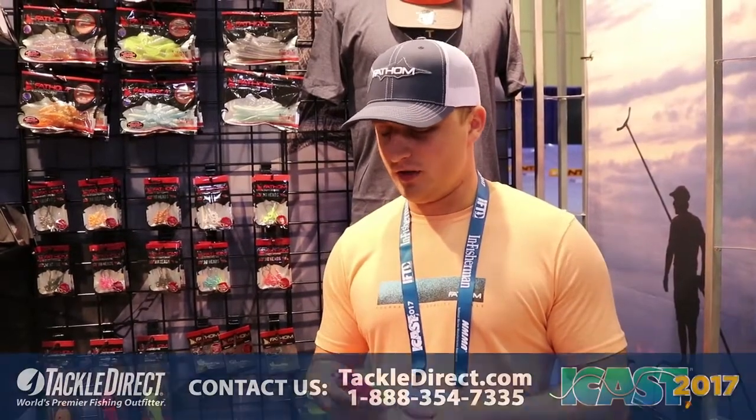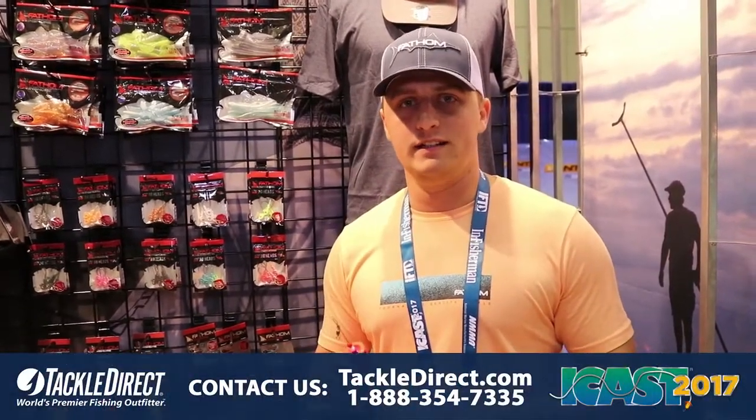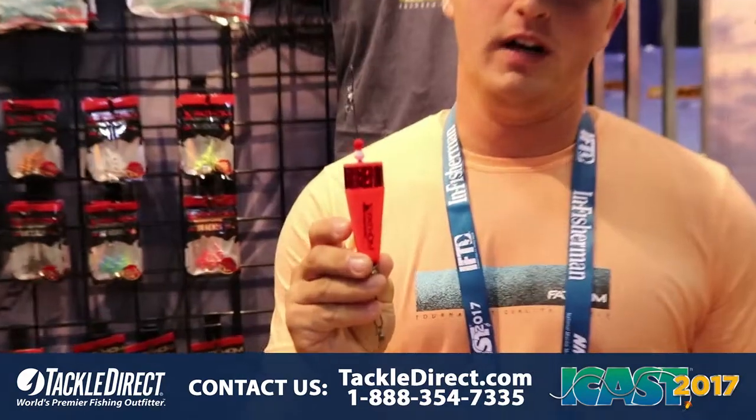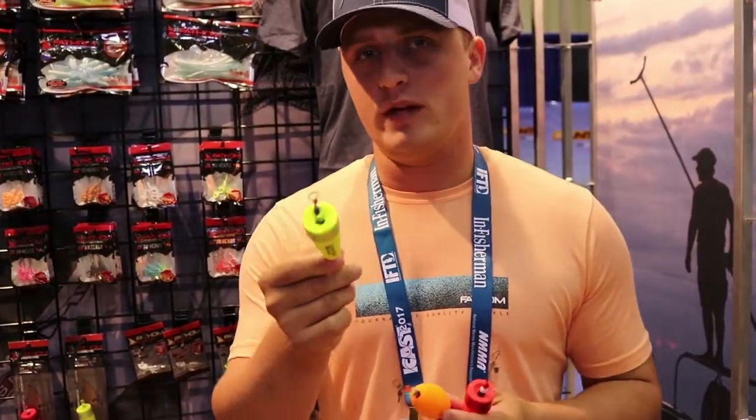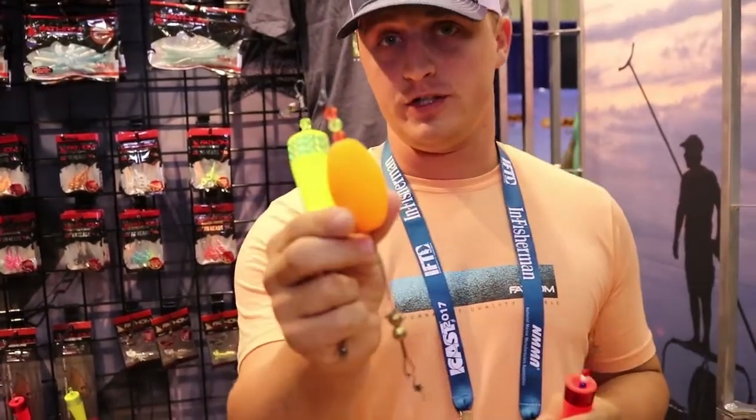Hey guys, Ryan Cloninger with Fathom Insure here. I just want to let you know about a new product for 2018. We have our Fathom Insure Pop and Corks. They're offered in three different colors: red, chartreuse, and orange. Two different styles — we have our Cuphead and traditional egg.